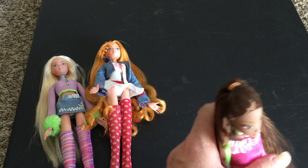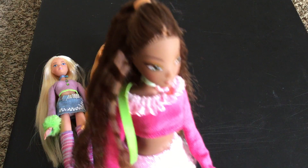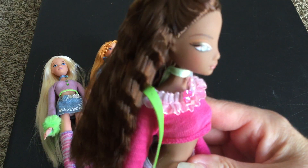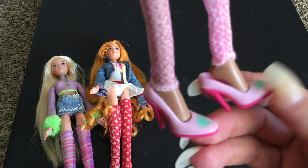This last one is Nicole. Nicole is actually my favorite. I love her little necklace — it's so cute. And she has on some heels.